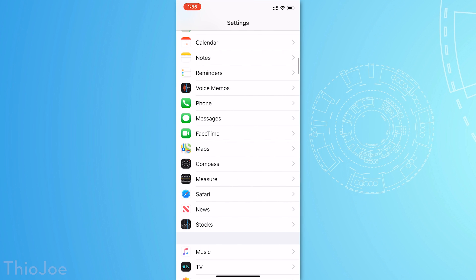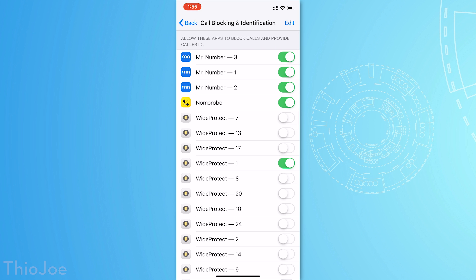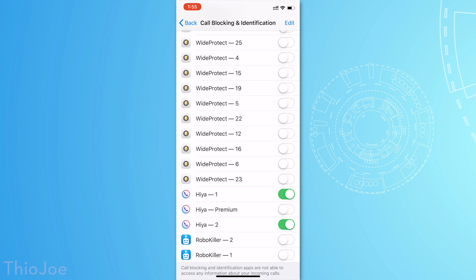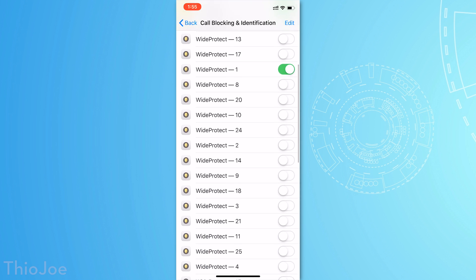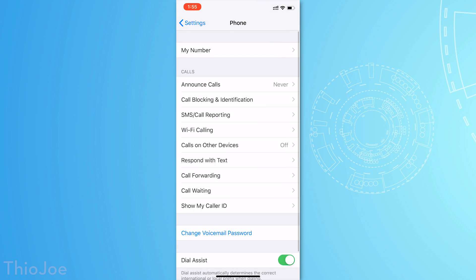One side note for iOS: when you use these apps you have to go into call settings and allow them to manage your block list. You'll notice apps have multiple list entries — that's because iOS only allows lists of 2 million numbers per extension. So if an app wants to block more than 2 million numbers, it has to create multiple entries. For Wide Protect, depending on how many numbers your wildcard covers, it'll tell you how many entries to enable. Blocking the first five digits covers about 200,000 possibilities and only needs one entry enabled.